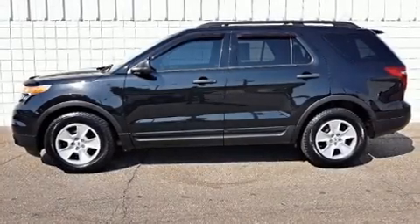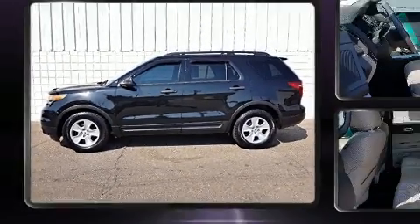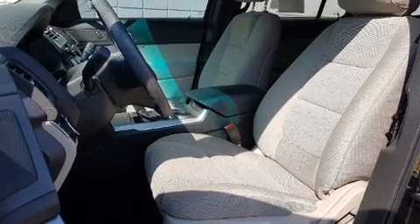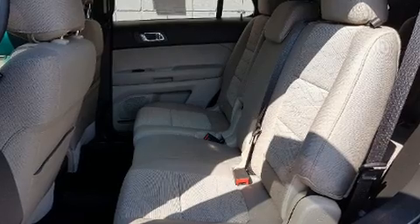You can expect a lot from the 2013 Ford Explorer. It features an automatic transmission, front-wheel drive, and a 3.5-liter six-cylinder engine. All of the following features are included: a rear window wiper, front and rear air conditioning, remote keyless entry, and more.